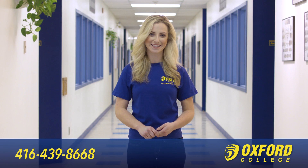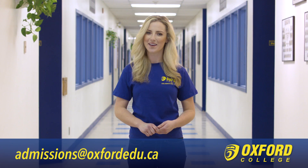This concludes our Oxford College interactive tour. I hope you found it very informative. For an in-depth tour of our College, call us at 416-439-8668 or email us at admissions@oxfordedu.ca. We look forward to seeing you soon!